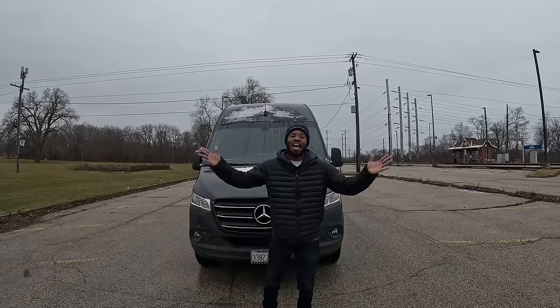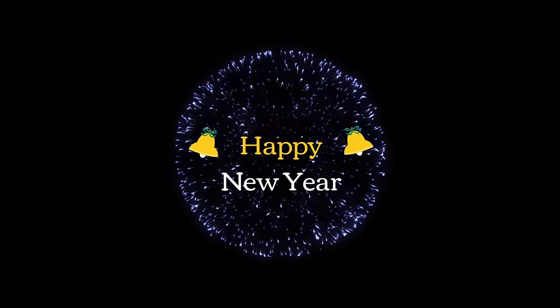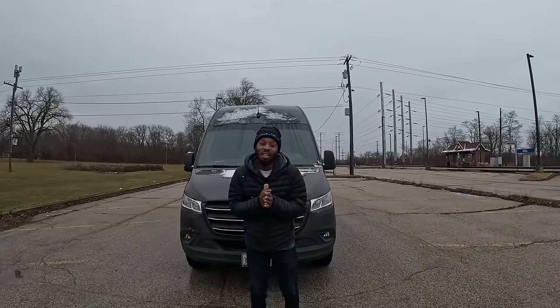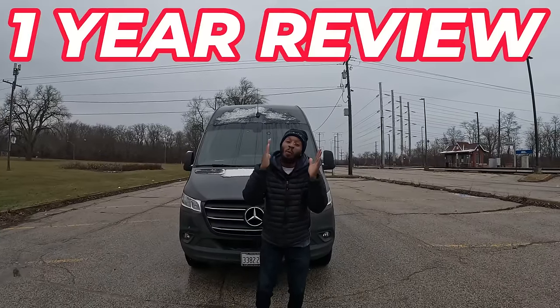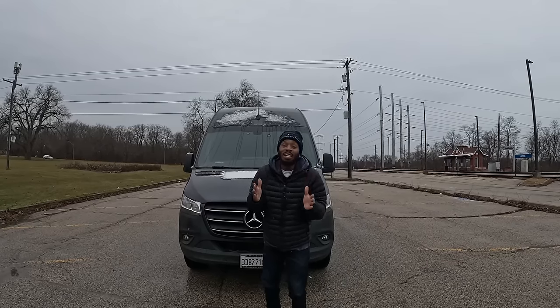It's DK and I'm back. Happy new year to everybody watching this video. I told you guys I have a one-year review on Smoke. If you're new to the channel and you don't know what Smoke is, Smoke is my van.